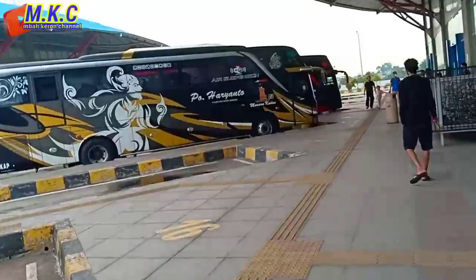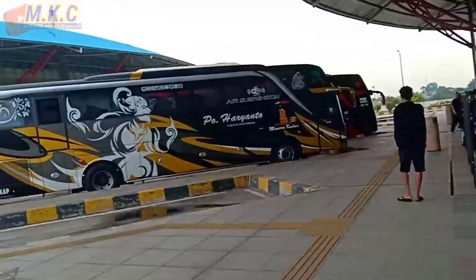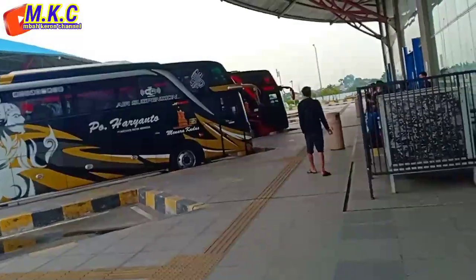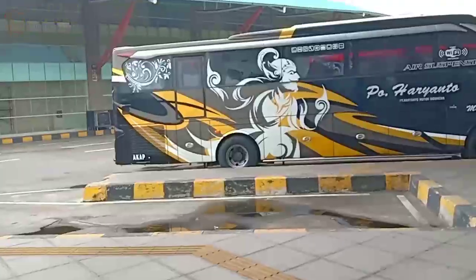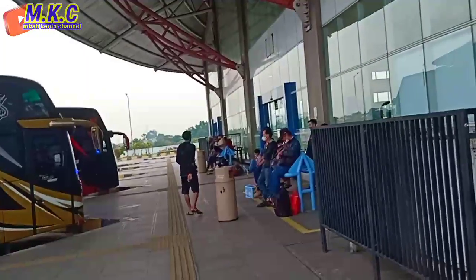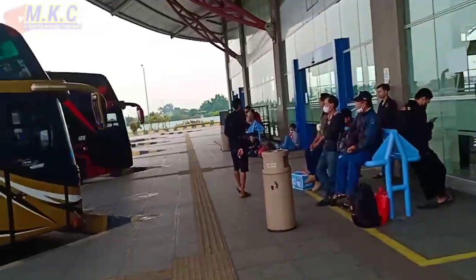Kali ini kita langsung menginformasikan seputar armada dari keberangkatan Terminal Bula Kebang dari PO Haryanto. Sudah terpajang di depan kita 2 unit, 052 dan 186. Kira-kira ini bernama siapa dan penumpangnya sudah setia menanti ya, di hadapan kita ini sudah terlihat penumpang dari PO Haryanto.